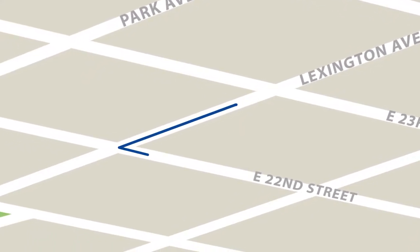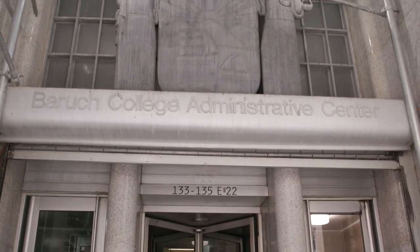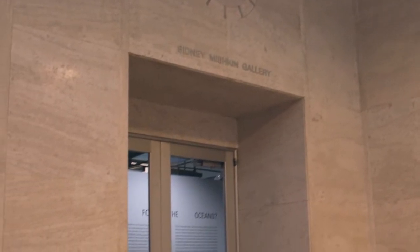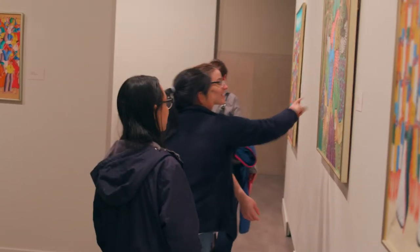Around the corner on 22nd Street, you will find Baruch's administrative building. The first floor is home to the Michigan Gallery, open and free of charge to all Baruch students.